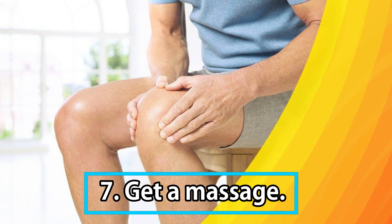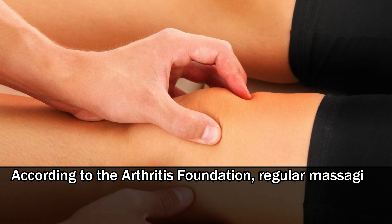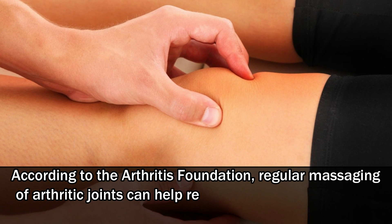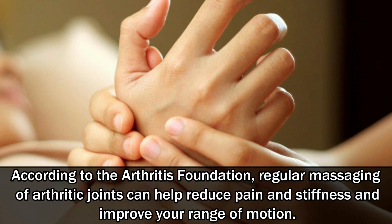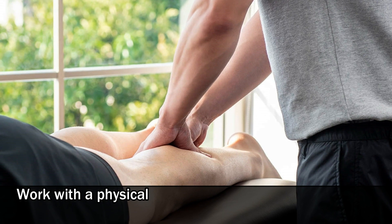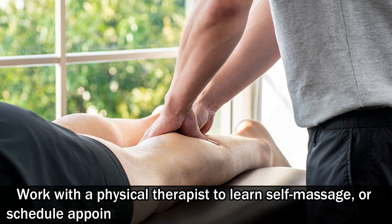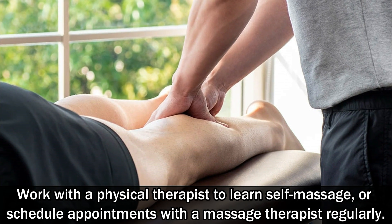Number 7: Get a massage. According to the Arthritis Foundation, regular massaging of arthritic joints can help reduce pain and stiffness and improve your range of motion. Work with a physical therapist to learn self-massage, or schedule appointments with a massage therapist regularly.